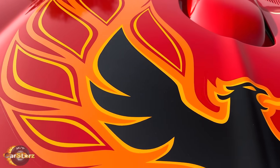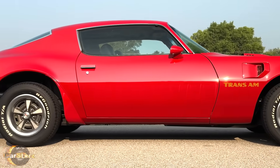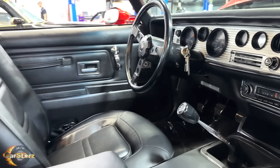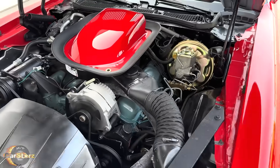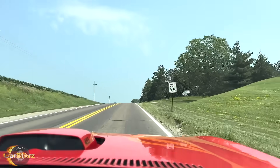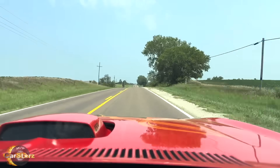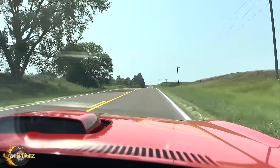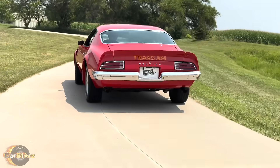The Trans Am, meanwhile, was the flagship model of the Firebird lineup, known for its bold and aggressive styling, including the iconic screaming chicken hood decal that became synonymous with the model. The Trans Am not only looked the part, but also offered enhanced performance features such as a stiffer suspension, wider tires, and a functional shaker hood scoop. These elements combined to give the Trans Am superior handling and road presence, making it a favorite among muscle car enthusiasts of the era. Both the Formula 400 and Trans Am packages were celebrated for their blend of power, style, and handling, and have since become highly collectible, representing a nostalgic era of American automotive history where raw performance and striking design were at the forefront of car culture.